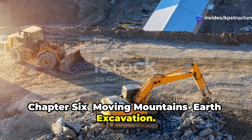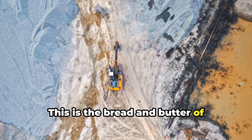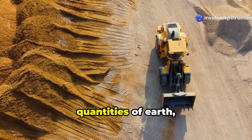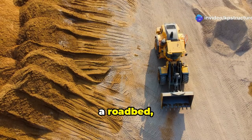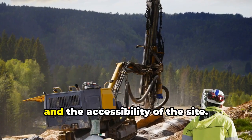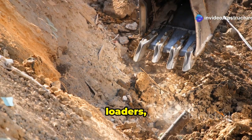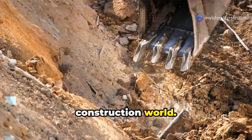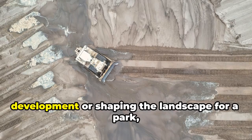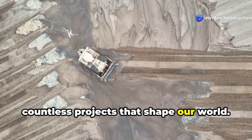Chapter 6: Moving Mountains — Earth Excavation. We're going back to the basics with earth excavation — the bread and butter of excavation work, the kind of digging that's been going on for centuries. We're talking about moving large quantities of earth, whether it's for a building foundation, a roadbed, or a landscaping project. You've got to consider the type of soil, the slope of the land, and the accessibility of the site. We're talking bulldozers, excavators, loaders, scrapers — the heavy hitters of the construction world. Skilled operators are crucial for efficient and safe earth excavation, shaping the landscape for countless projects.